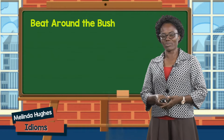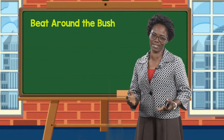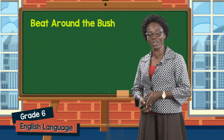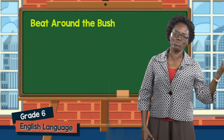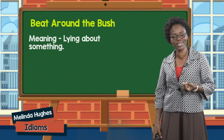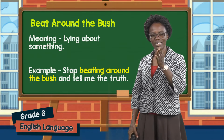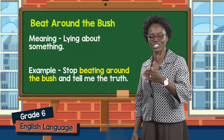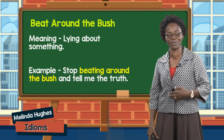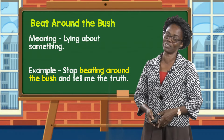The next idiom is beat around the bush. This is a common idiom used in Guyanese dialect. We hear it so many times — boy, stop beating around the bush, or why are you beating around the bush? Beat around the bush simply means lying about something, being dishonest. So we have: stop beating around the bush and tell me the truth. That's an example we can use when writing a sentence or a story and we want to include this idiom.